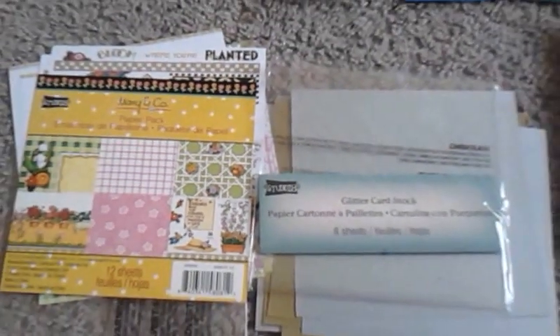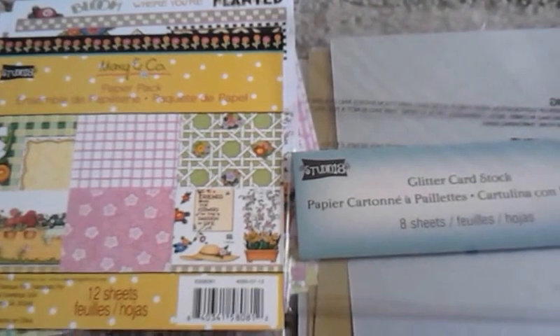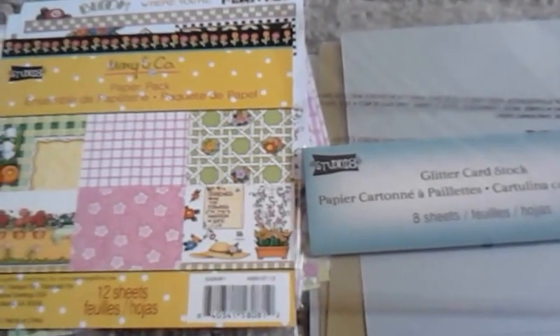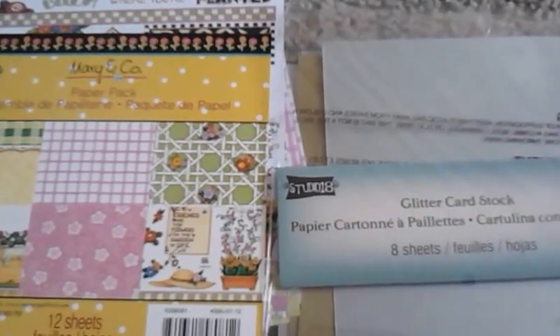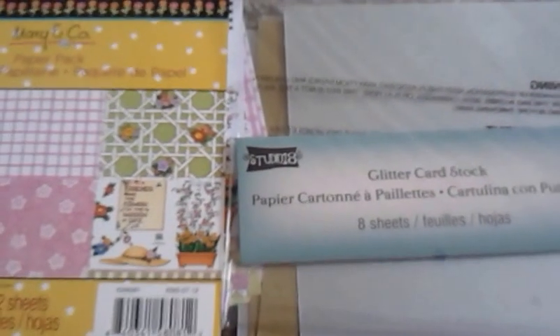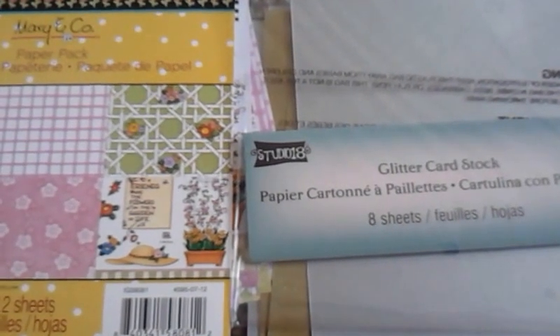I'll show you the paper packs I got today at Michael's — an up-close overview of the paper packs. I hope you're watching this video. If you like Studio 18 or Mary and Co. or any other products, please get them at Michael's and buy them. I love their paper and I will continue to buy their paper until I get enough money to buy some better paper. Thank you so much for watching this video. Have a great day and keep crafting no matter what.